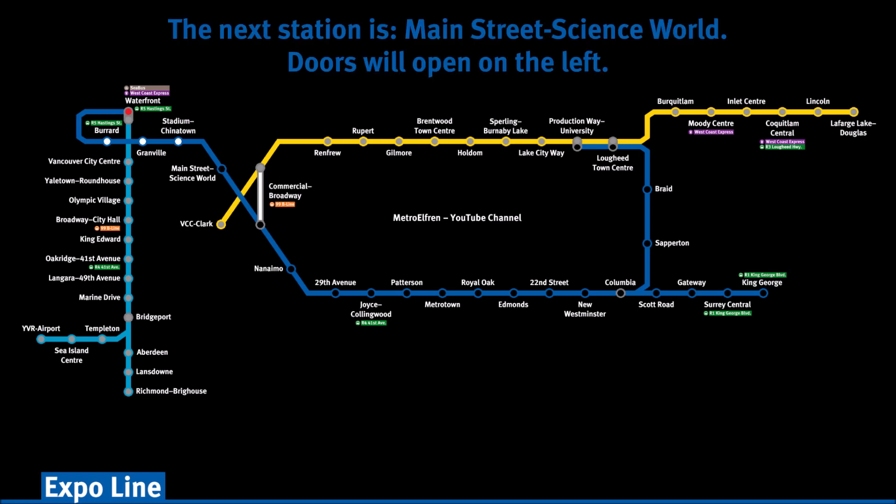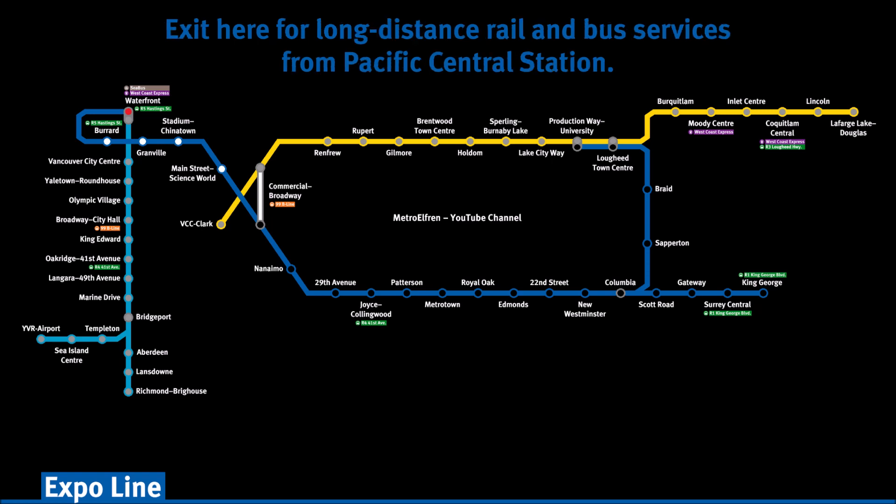The next station is Main Street Science World. Doors will open on the left. Exit here for long-distance rail and bus services from Pacific Central Station.